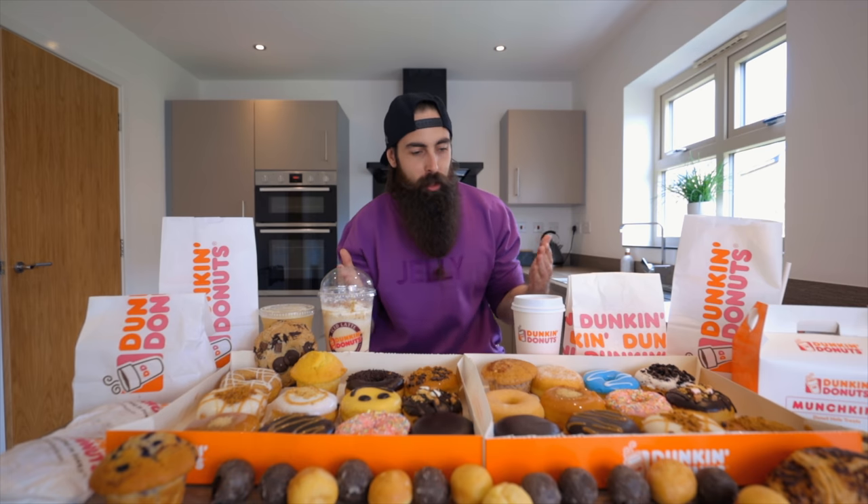So today we're doing one of every single item or portion from the Dunkin' Donuts menu — and this is the Dunkin' Donuts UK menu. So if you're from overseas and you don't see your favorite item like a breakfast biscuit slam dunker-chino or whatever they call them, we don't have them over here. This is one of everything from the British Dunkin' Donuts menu — I'll throw up a calorie count on screen.